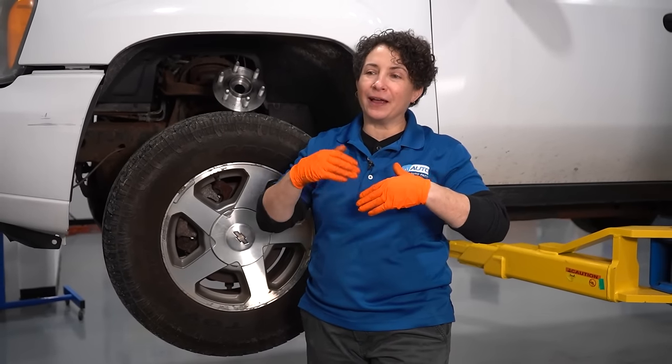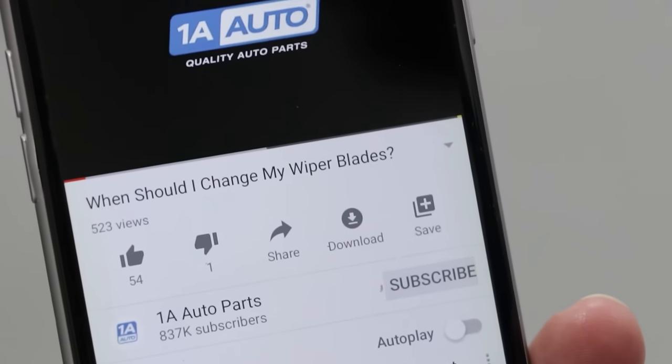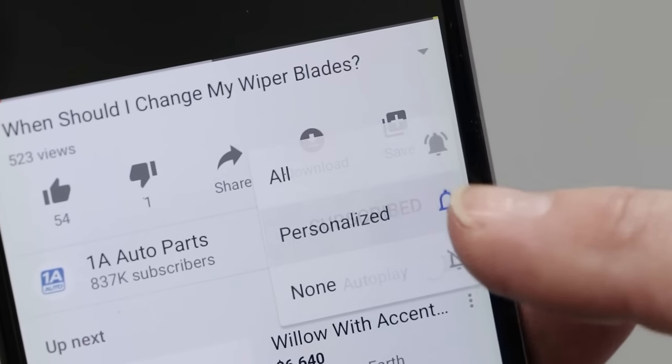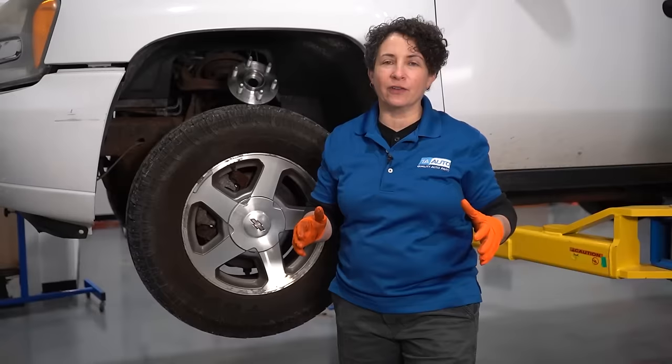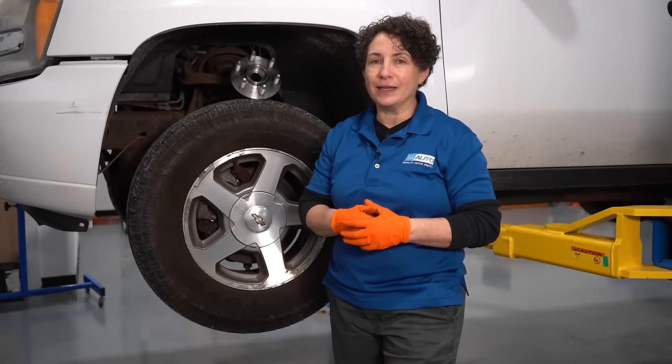I hope you enjoyed this video about wheel bearings and hubs. I know I enjoyed making it for you. The sounds, everything — it's quite a fascinating little thing about wheel bearings, isn't it? If you're not a subscriber, please subscribe and don't forget to ring that bell — it turns on all your notifications. And don't forget 1aauto.com for all your automotive needs.